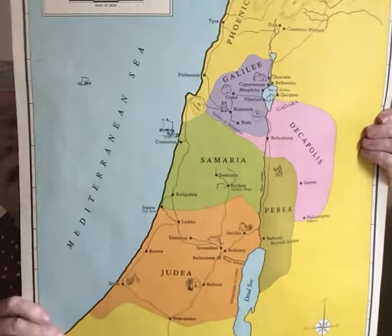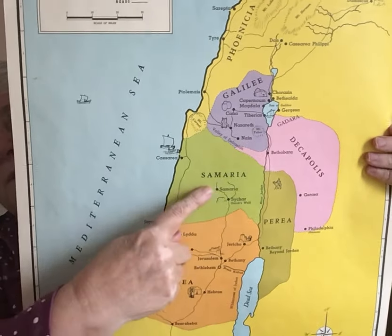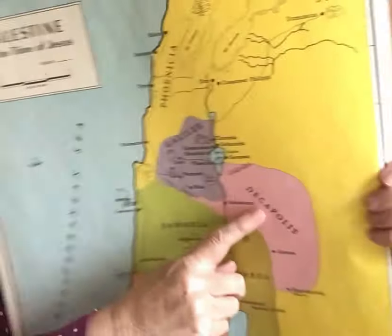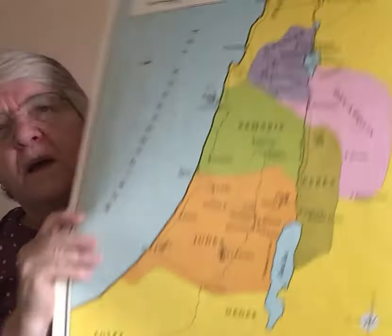Here is the same country, but now we are looking at the Roman provinces, which is where Jesus lived — with Judah, Samaria, Galilee, and that's Perea and Decapolis. So the whole political geography has changed under the Romans. It affects our understanding of the map and what happened in these different periods. So it's important to know what was going on in the political control of different areas as we read the scriptures.